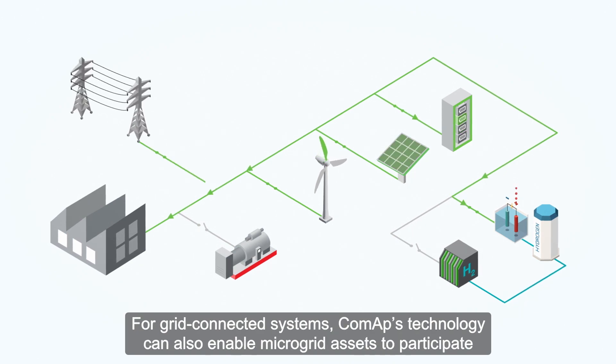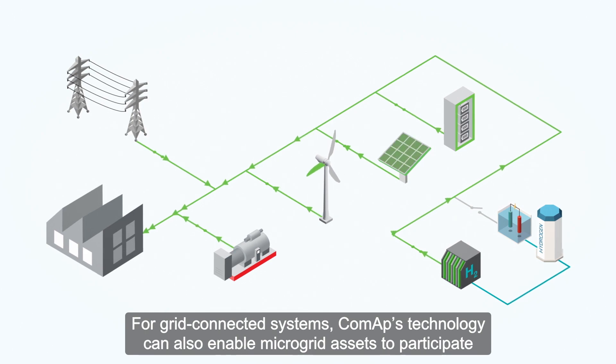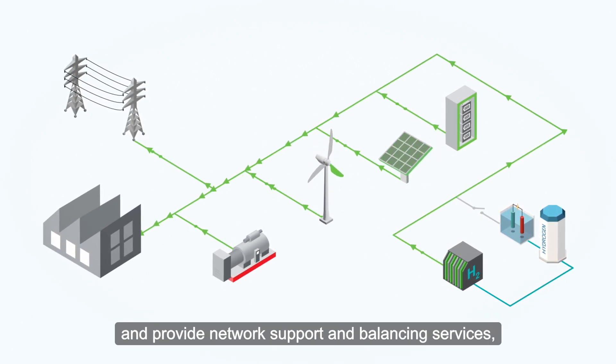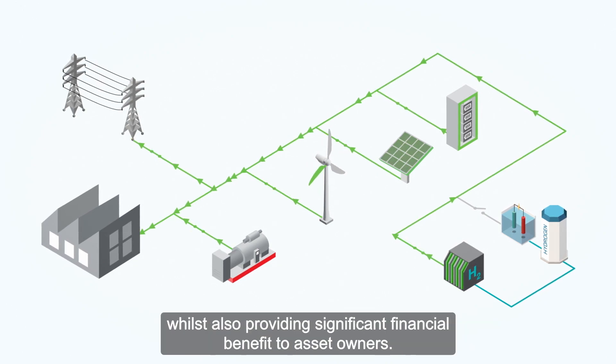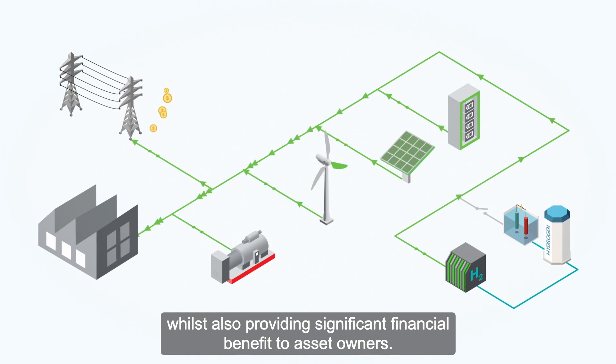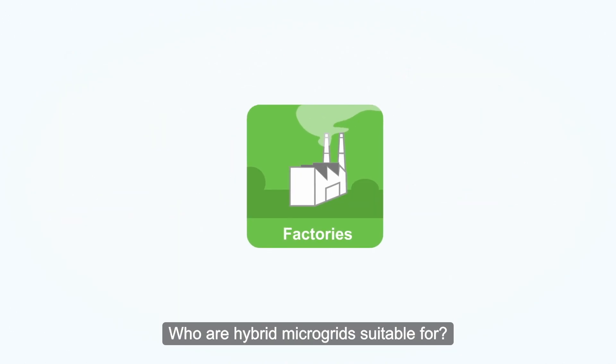For grid connected systems, COMAP's technology can also enable microgrid assets to participate and provide network support and balancing services, whilst also providing significant financial benefit to asset owners.